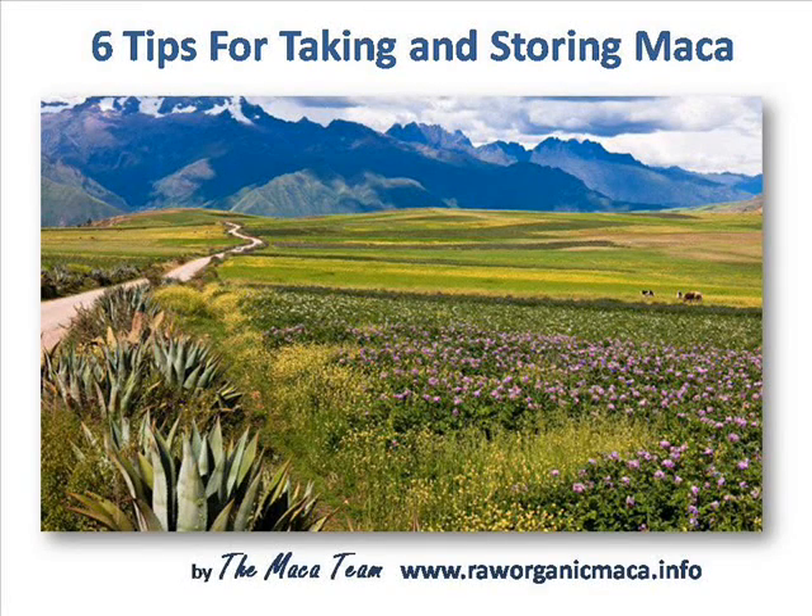Hi, this is Mark from the Maca team. We wanted to take some time here and share our top six tips for storing and taking Maca powder.